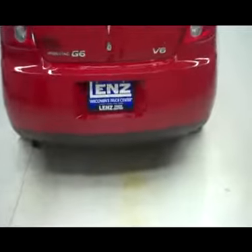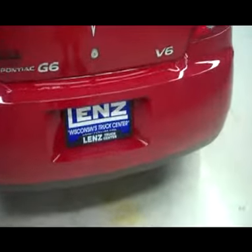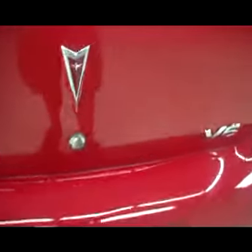The rear bumper is painted matching. This does have the 3500 V6 engine in it. Let's take a look under the trunk here — very spacious, very clean, with cargo nets to hold your stuff.